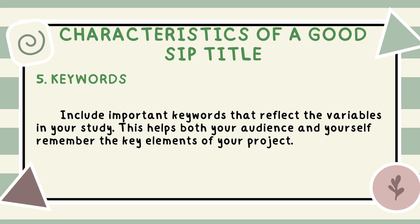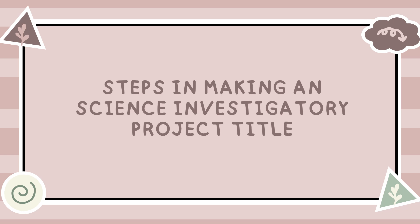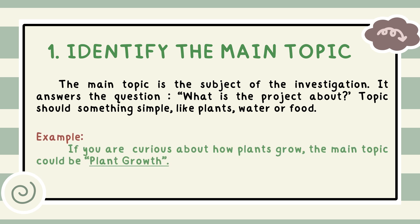Now that we know the characteristics of a good title, let's move on to the steps in formulating a title for your science investigatory project. Following these steps will help you create a title that meets all the important criteria we've just discussed. Step 1 — Identify the main topic: the main topic is the subject of the investigation. It answers the question, what is the project about? Topics could be something simple like plants, water, or food. For example, if you are curious about how plants grow, the main topic could be plant growth.